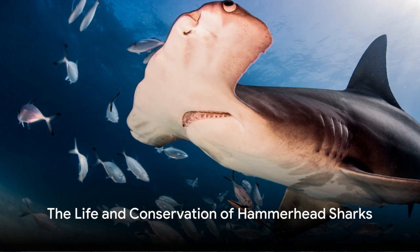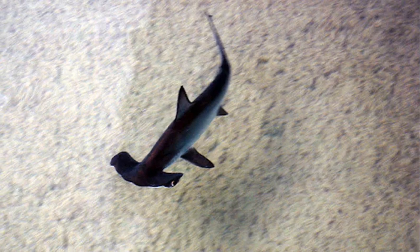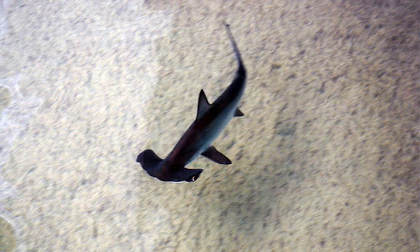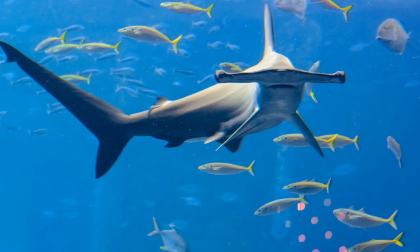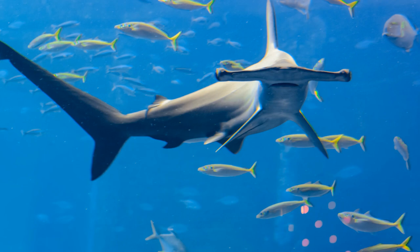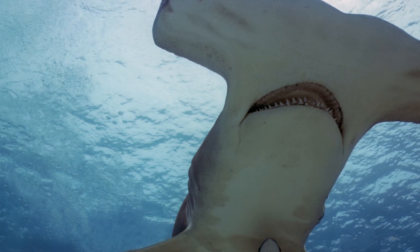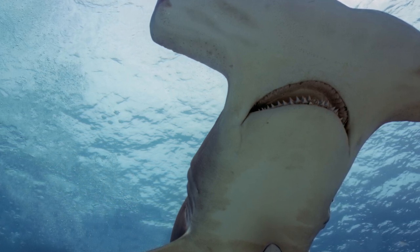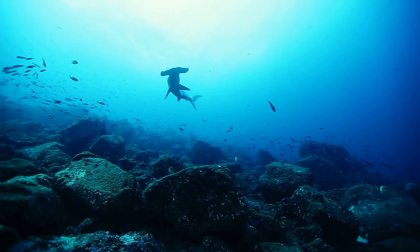When it comes to reproduction, hammerhead sharks are viviparous, meaning they give birth to live young rather than laying eggs. This fascinating fact sets them apart from numerous other shark species. What is truly amazing is that a single female hammerhead shark can give birth to a litter of up to 40 pups at a time. This number is astonishing, considering that each one of these pups is a perfectly proportionate miniature version of their parents.